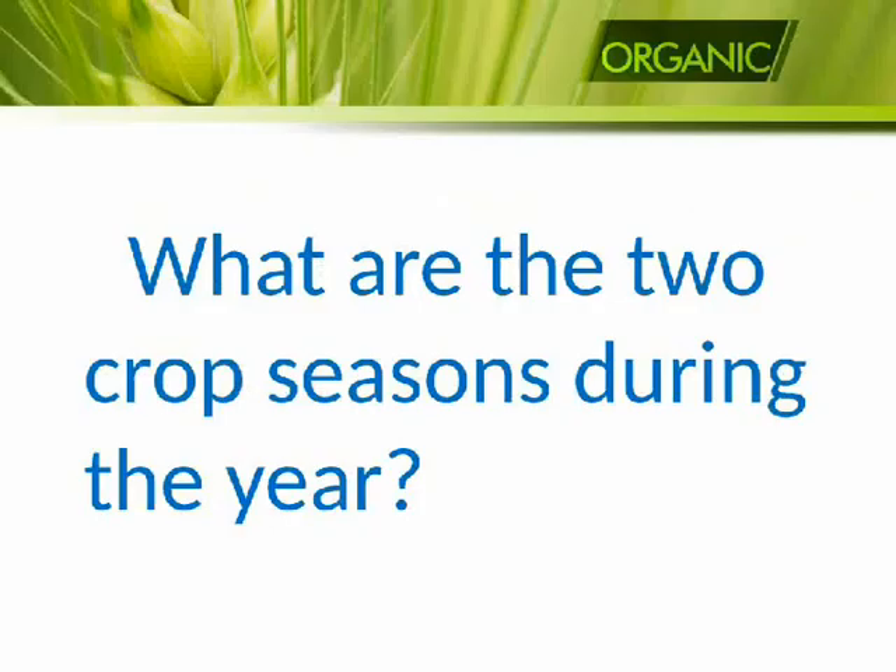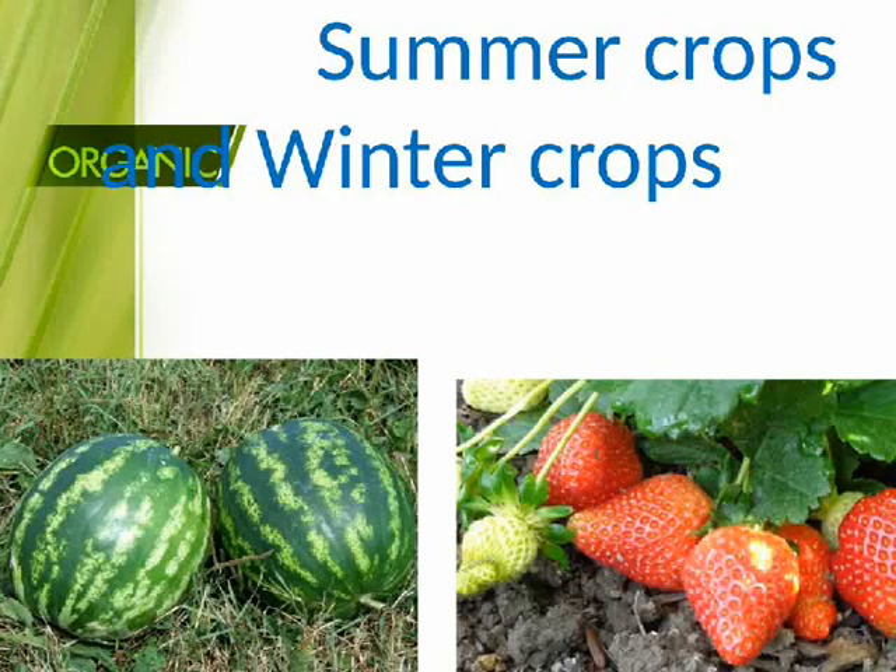What are the two crop seasons during the year? Summer crops and winter crops.